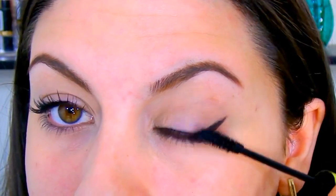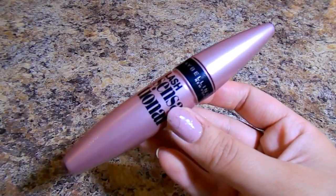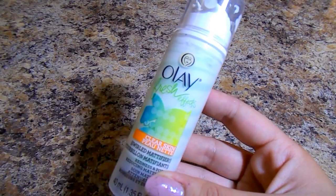Then I'm going in with mascara — this is a Rimmel Lash Accelerator mascara, one of my current favorites — and I apply this generously on my top lashes. For the bottom lashes, I'm using the Maybelline Lash Sensational, and I really like this because it has that curved applicator so it's really easy to get everything.